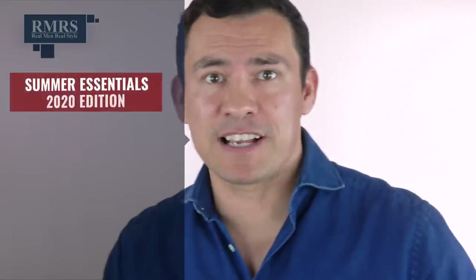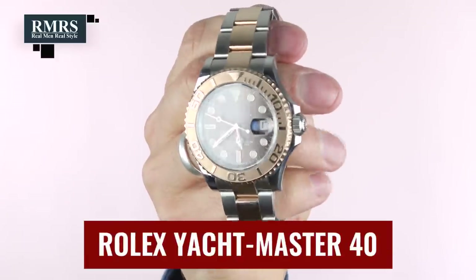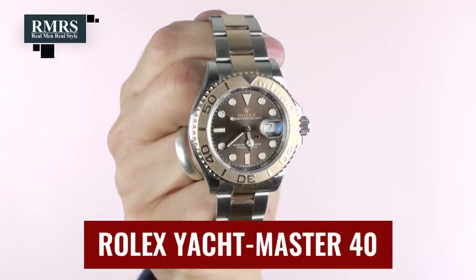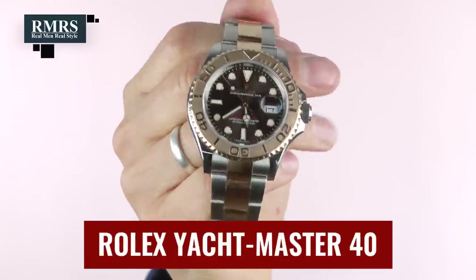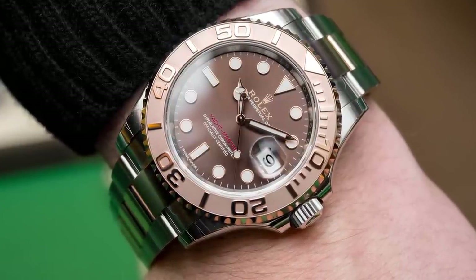Next up on this list of summer essentials, gentlemen: a great-looking watch — but not just any watch. I want one that looks good and can handle me jumping in the pool. This watch from my collection is a Rolex Yacht-Master. What I really like is the contrasting metal — Everose Gold along with steel. It has a bit of flash but not too much. It keeps time, the most important thing, but it's also a status piece.